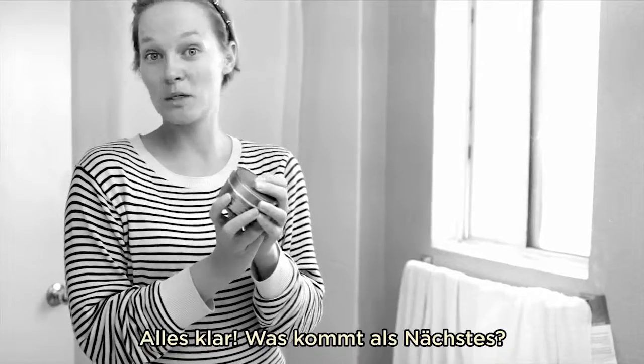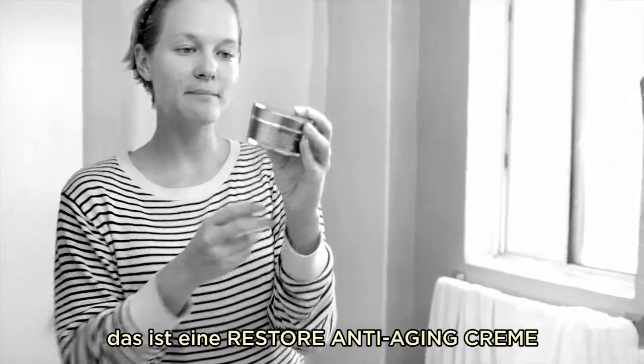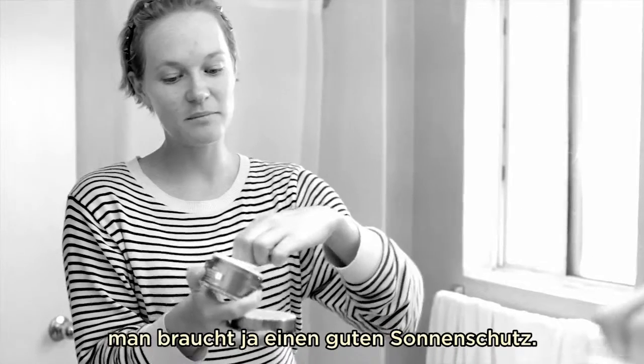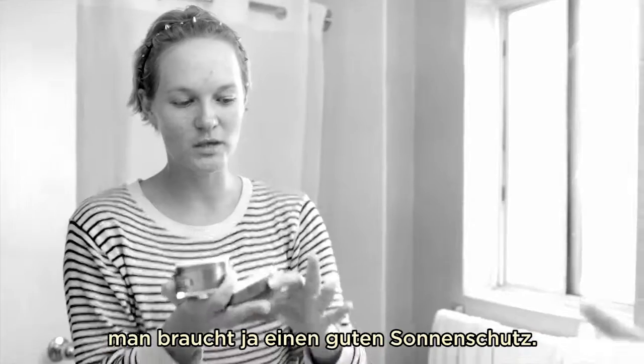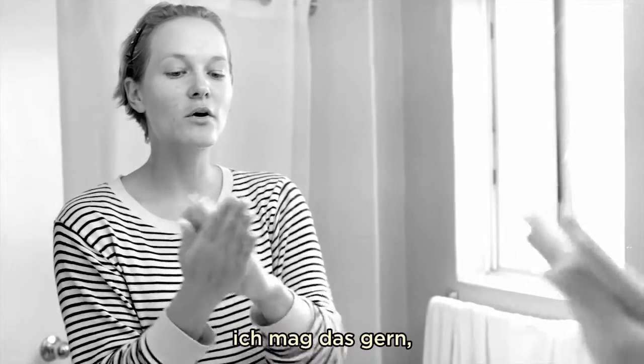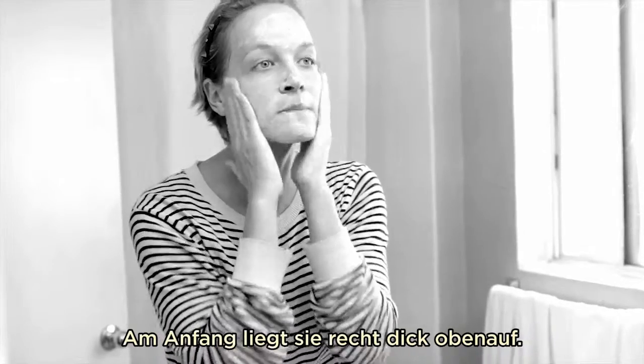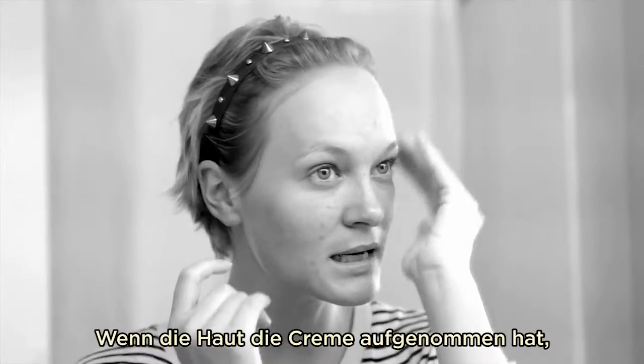Next is the cream — it's called Restore Anti-Aging Day Cream with SPF 15, which is great because the sun is shining here in LA and we want sun protection. This is a really nice thick cream. It sits on the skin at first, but you work it in thoroughly. Massage the cream into the skin until it's fully absorbed.